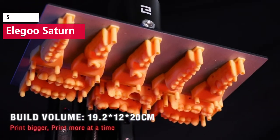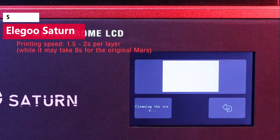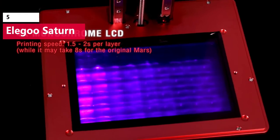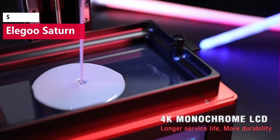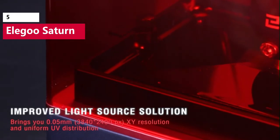Combined with the 2.5 second per layer cure time from the mono LCD, the Saturn can print more parts in the same amount of time as the smaller format Mars series of printers. Elegoo has developed a 2-bolt bed leveling solution for the Saturn that makes the leveling process quick and painless.